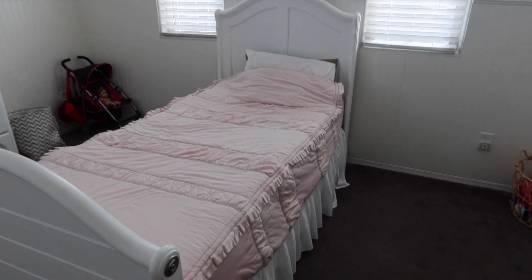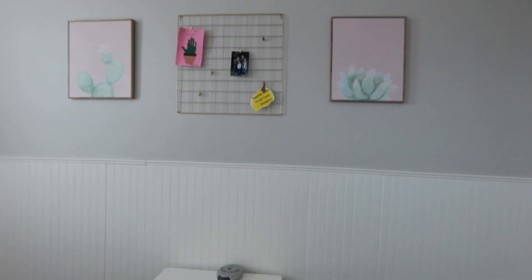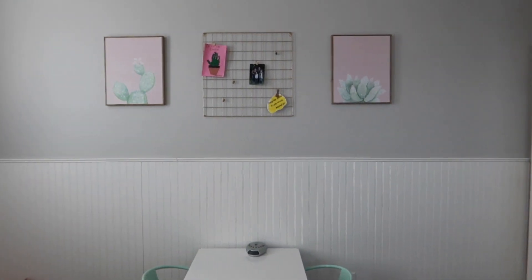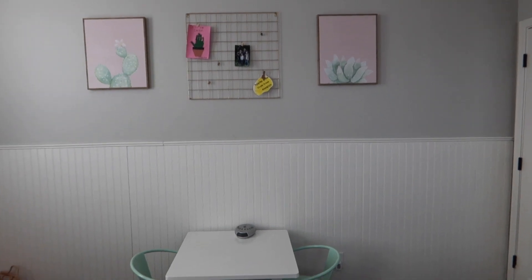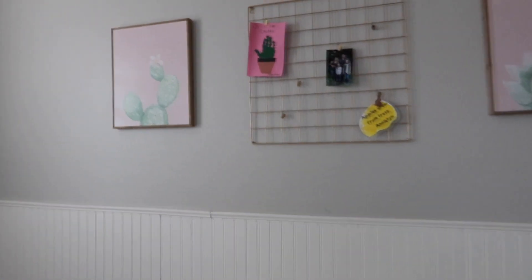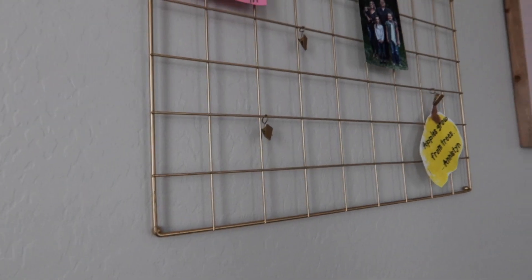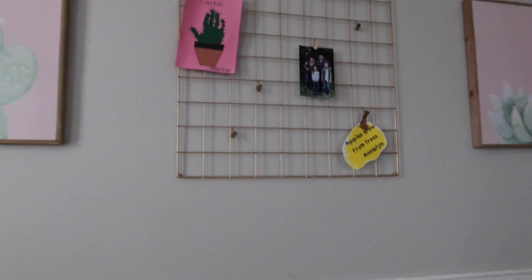I'll probably end up doing laundry tomorrow. I wanted to show you guys the decor — so far this is what we have and I am obsessed. All three of these pieces are from Hobby Lobby and they were on sale when I went on Friday. The two pictures and the succulent were each on sale for $12.49, and then this cute rack — it's actually gold — was on sale for $15.